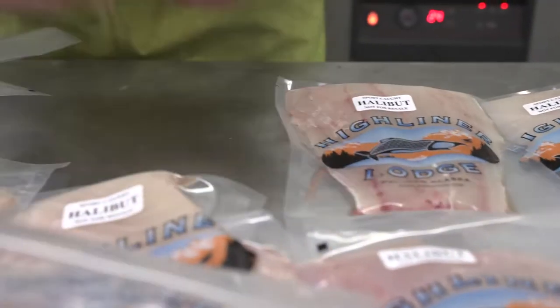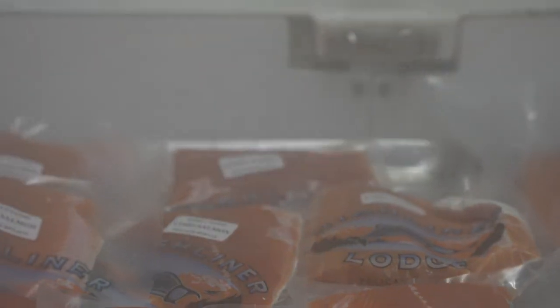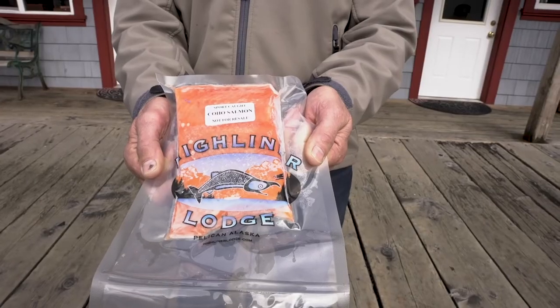Carefully packaged and immediately frozen, this attention to detail ensures that you, your friends and family will have great tasting fish all year long.